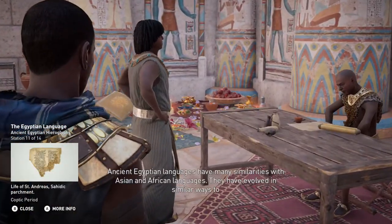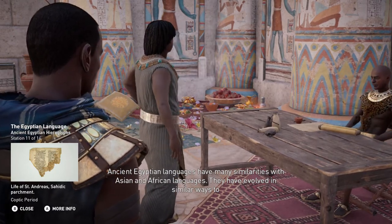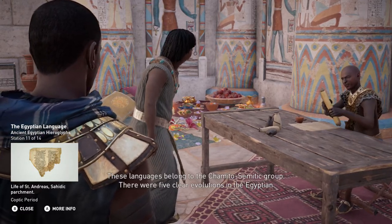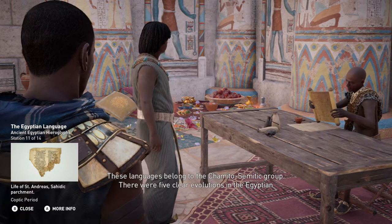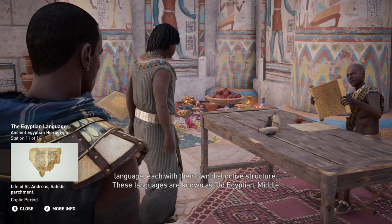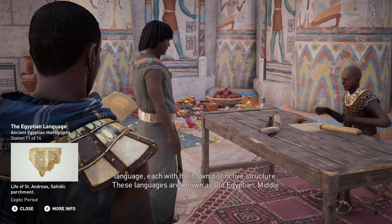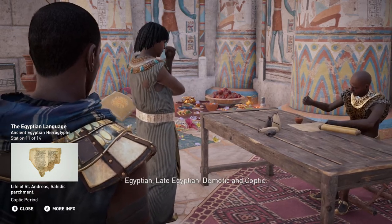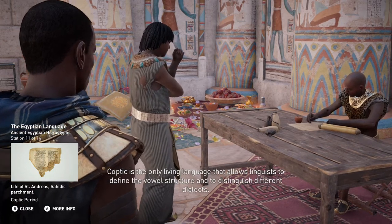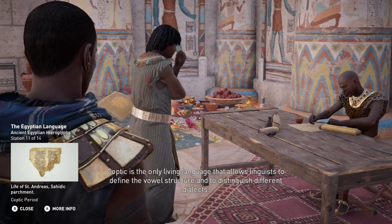Ancient Egyptian languages have many similarities with Asian and African languages, and have evolved in similar ways to the various forms of written Egyptian. These languages belong to the Hamito-Semitic group. There were five clear evolutions in the Egyptian language, each with their own distinctive structure: Old Egyptian, Middle Egyptian, Late Egyptian, Demotic, and Coptic. Coptic is the only living language that allows linguists to define the vowel structure and to distinguish different dialects.